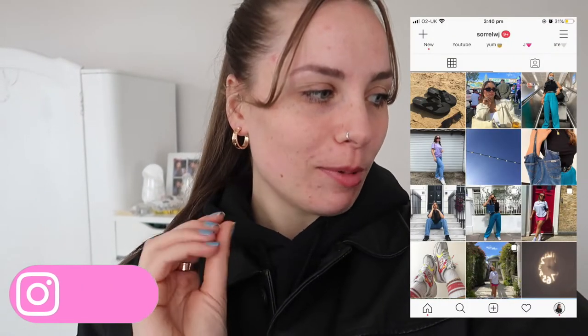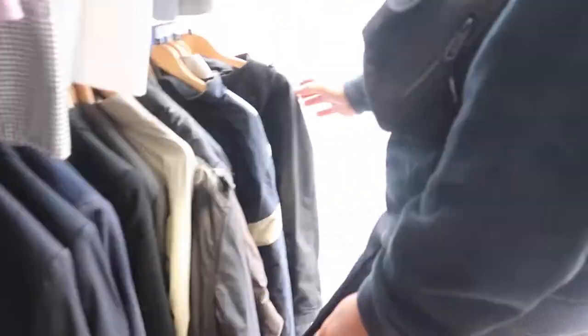Hi guys, welcome back to my channel, I hope you're doing well. Today Jen and I are off thrifting — we haven't actually been going to charity shops. It was probably about two months ago, yeah, it's actually been quite a while. I'm hoping there's going to be some autumn clothes because I want to get some more jumpers, maybe some trousers, and I'd like to look out for some jackets too. I really hope you guys enjoy this video — please give it a thumbs up and let's go to the charity shop!